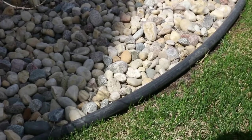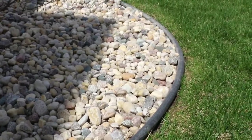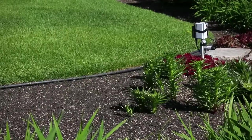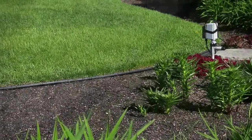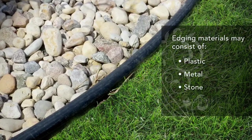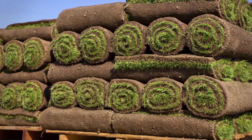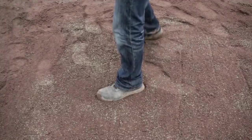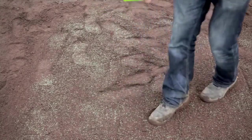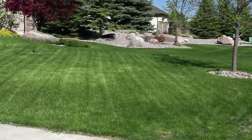Architectural guidelines may require edging to be installed around shrub beds and at the base of trees. If this is required, the developer will outline the type of edging to use in your installation. Edging materials may consist of plastic, metal, stone or concrete. Most developers require you to install sod as opposed to grass seed. Seed can take several years to grow into a full, lush lawn and your developer will require a complete landscape by the deadline, including your grass.